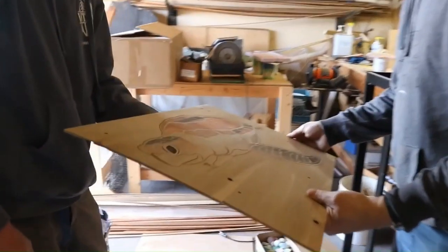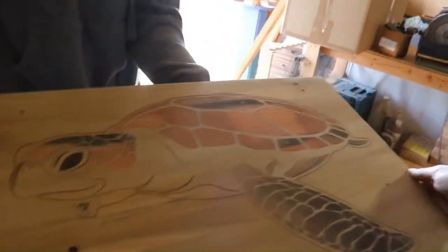Besides just supplying Ventana with old hull planking so they can build surfboards, we have another collaborative project going with them, and that's to build an inlaid turtle into the aft deck of the Western Flyer.